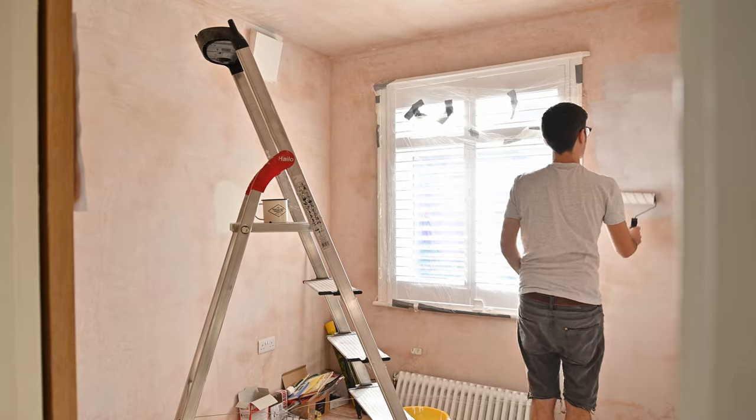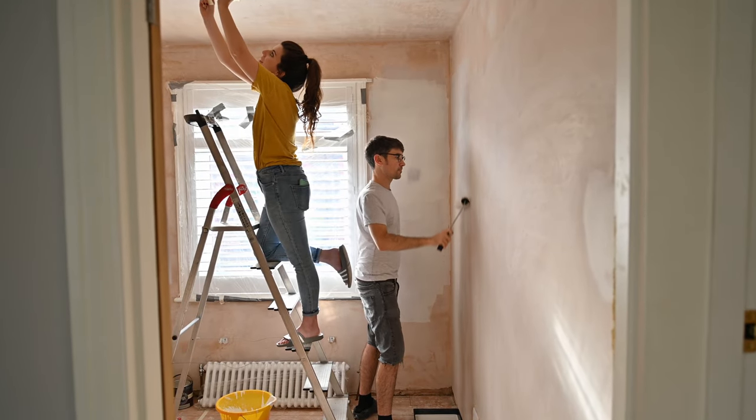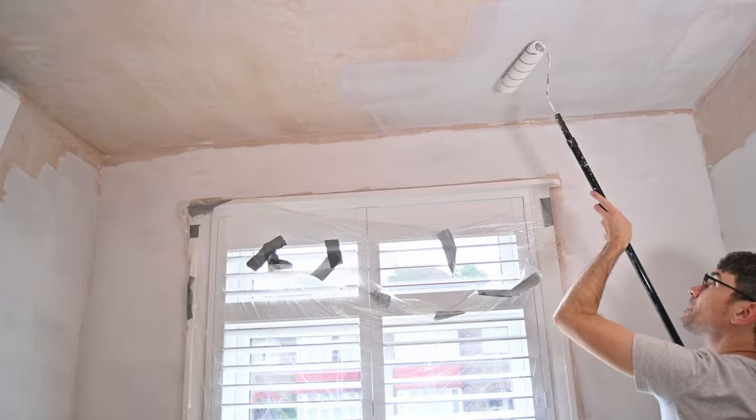Once the plastering was all done we got to work on the painting. Our favourite part of a renovation has to be the mist coating — it's when you seal the plasterwork with watered-down paint and you can just throw it on without worrying about any cutting in, and it instantly makes the room feel like a room rather than a building site. Then a few days later we let the mist coat dry and got to work on the paint colours.